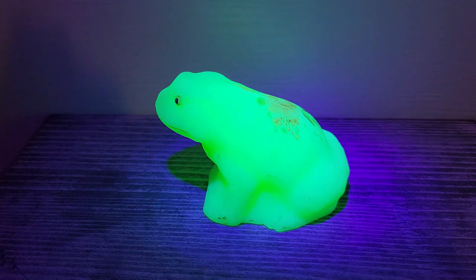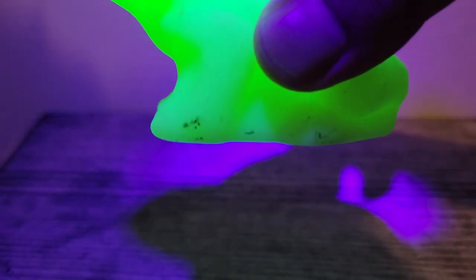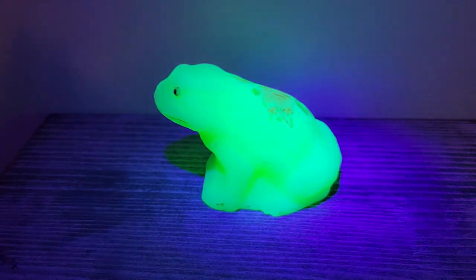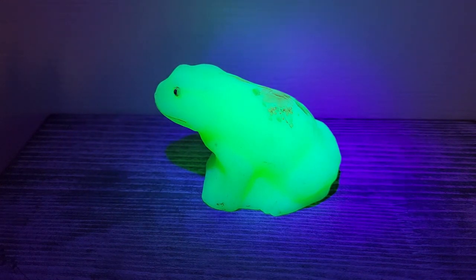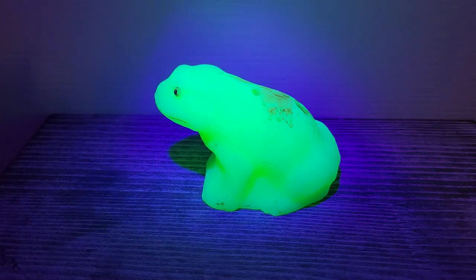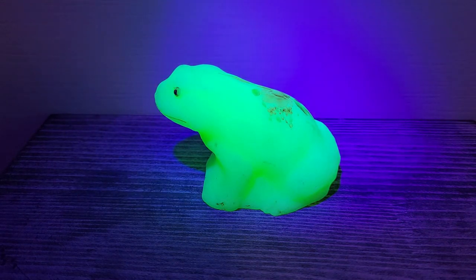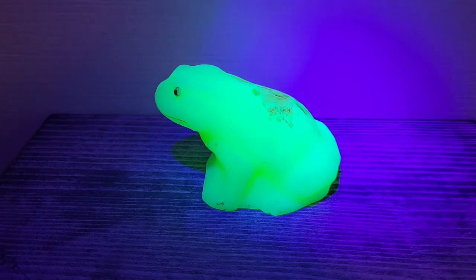Look at how pretty that is lit up under the blacklight! It does have some markings on it — I attempted to take them off with a Magic Eraser but had no luck, so I'm going to let the new owner take care of the proper cleaning of satin glass. This is listed in my eBay store; I'm asking $59.99 with best offer. The link to my eBay store is down below in the description box.